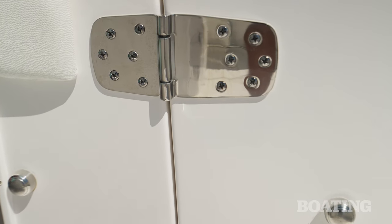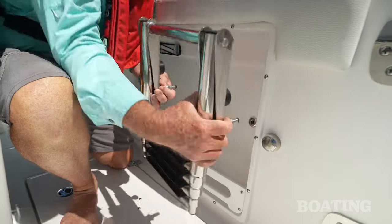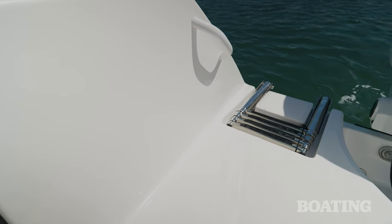Here on the dive door, you've got enormous highly polished hinges, and they're going to resist corrosion for decades. You've also got a dedicated ladder that works in conjunction with the boarding door. For a second boarding option, you've got a transom ladder that's right behind the transom door.